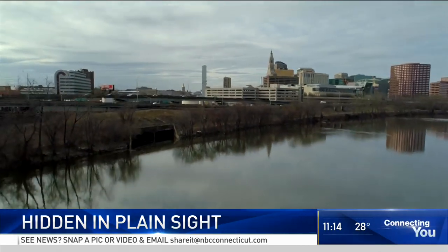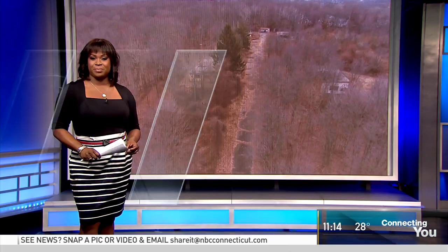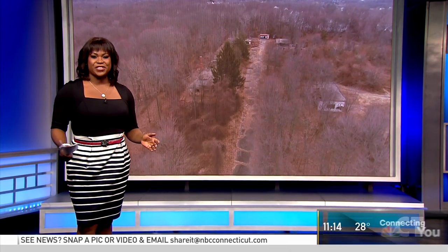Sometimes the best hiding places can be found right out in the open. Tonight, Dan Corcoran, with help from NBC Connecticut's Drone Ranger, shows us not everything around us is as it seems. Take a look.